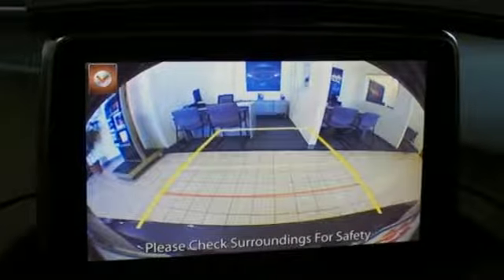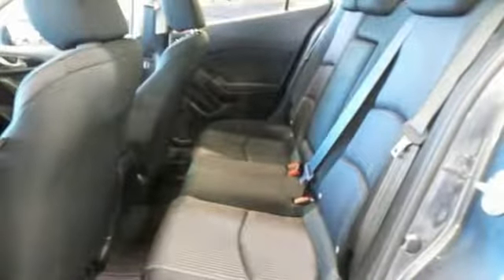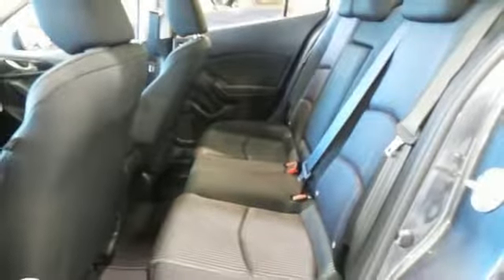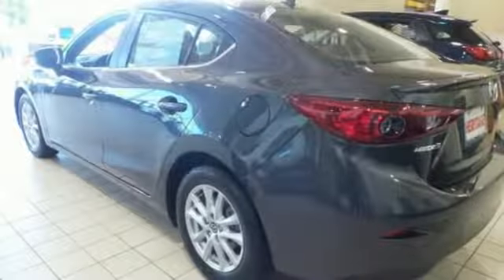The long list of standard features — including push button start, Mazda Connect infotainment system, rear view camera, and Bluetooth — means your wish list is all but extinct. Never have to choose between fun and functional again.